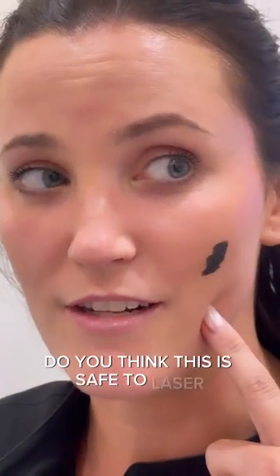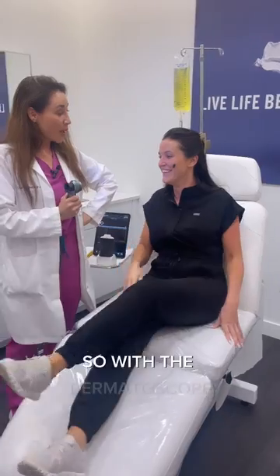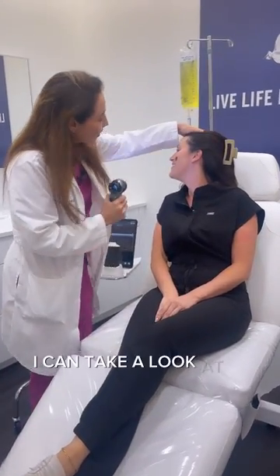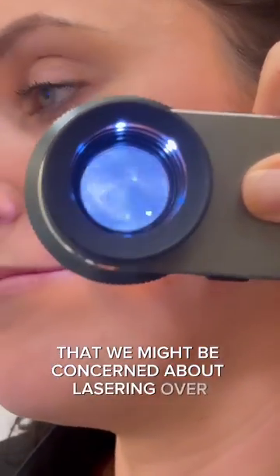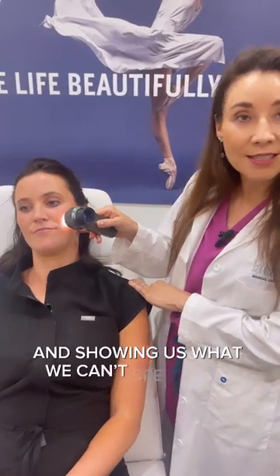Do you think this is safe to laser? So with the dermatoscope, I can take a look at it and see. This dermatoscope magnifies any irregular lesions that we might be concerned about lasering over, showing us what you can't see to the naked eye.